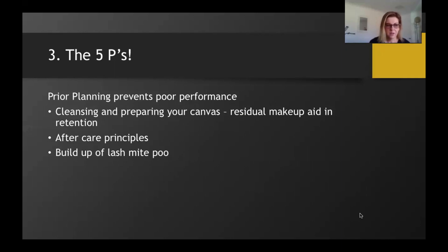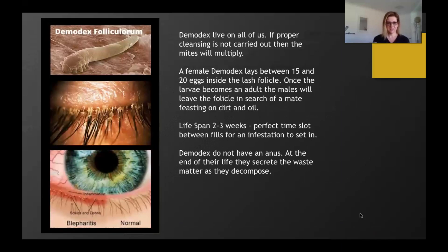Clients also need to fully understand aftercare — cleansing their eyelash extensions daily using a professionally formulated product will help prevent these conditions. Now let's look at some images of our beautiful large mite, demodex. Demodex have a lifespan of two to three weeks — the perfect window between a full set and a relash appointment for these mites to wreak havoc. These microscopic mites live inside the follicles of our lashes and come out at night to feast on debris on the lashes and lids. The crusty buildup is believed to result from their claws and jaws scratching and chomping during midnight feasting. Demodex also do not have an anus, so at the end of their life they decompose — some say they actually explode — distributing their waste products over the eyelid and lash line.